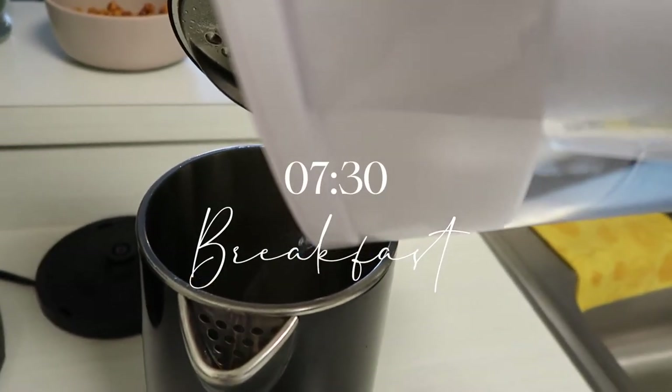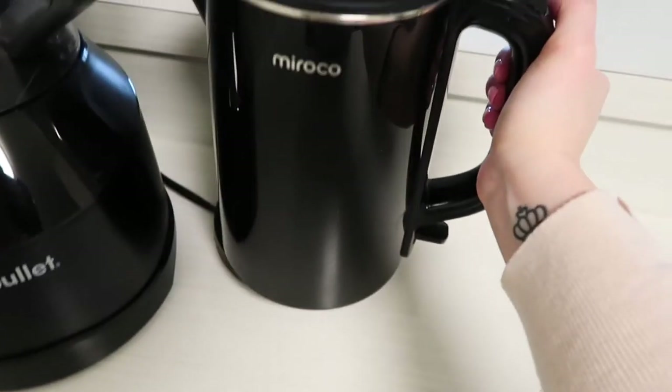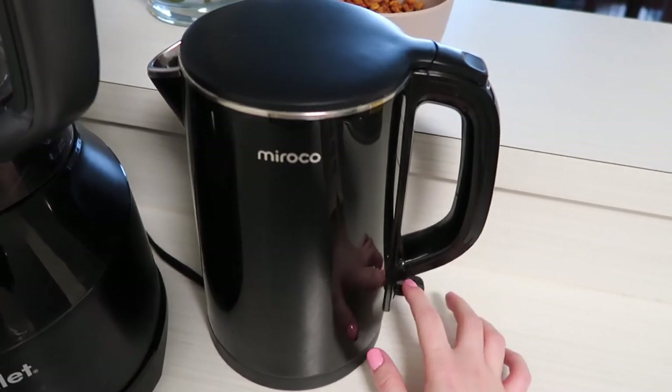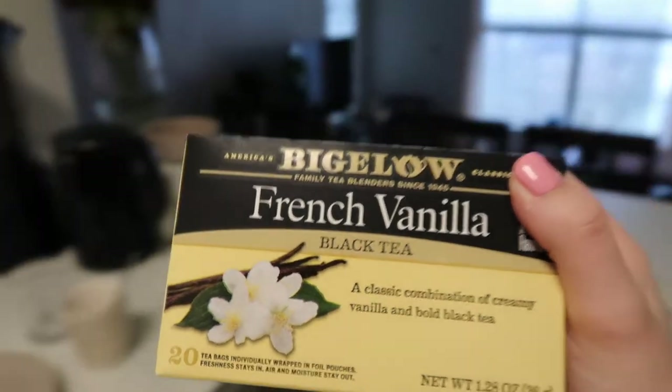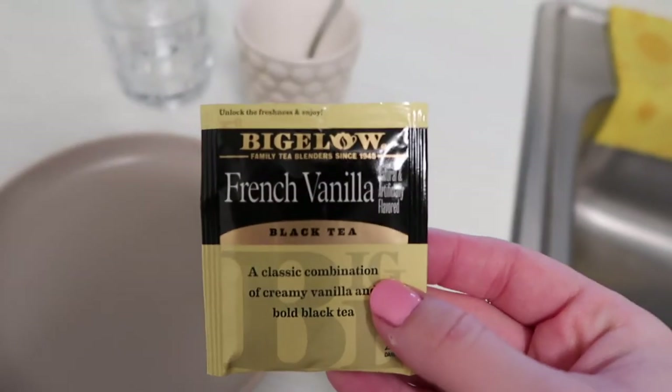Then it's time for some breakfast and I usually keep my breakfast pretty simple with just a cup of black tea. My current favorite tea right now is this vanilla one, and I just add in some honey and a little bit of almond milk into my tea.